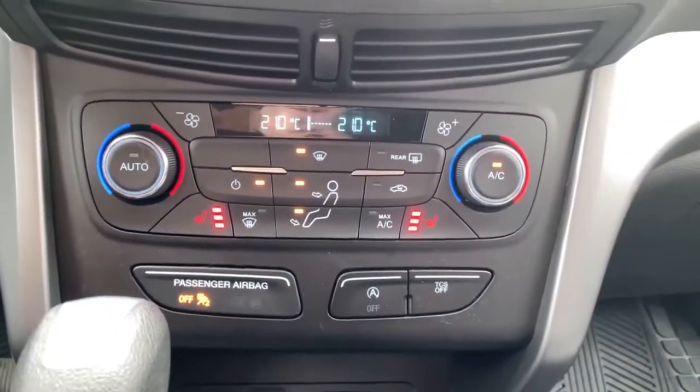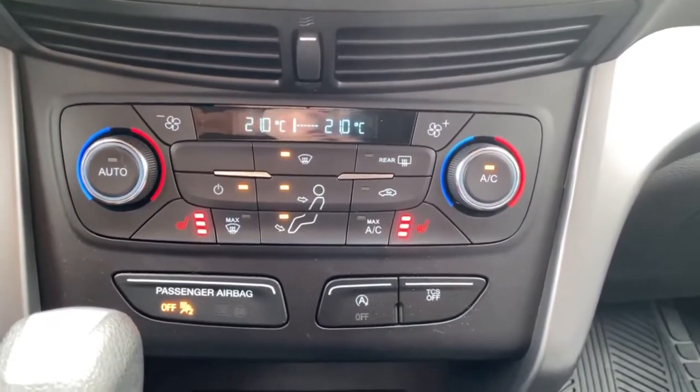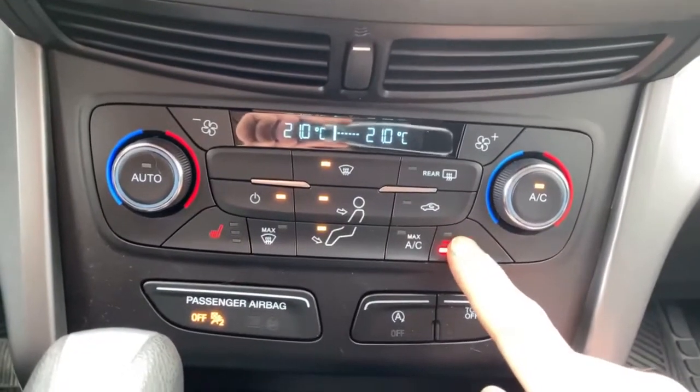On the center dash where the climate control is, you can see we have dual climate control — I can have it a little warmer on my side and my passenger can have it a little cooler on theirs. We also have heated seats with high, medium, and low settings, or you can turn them off.